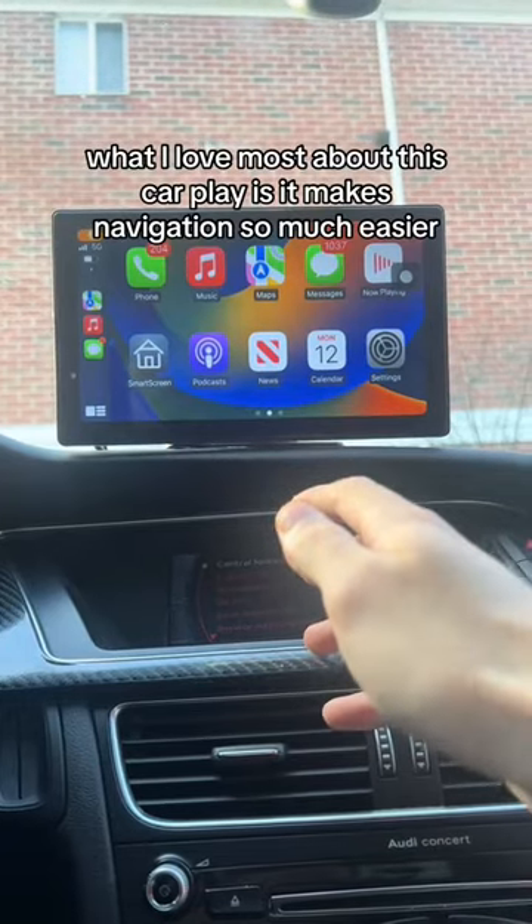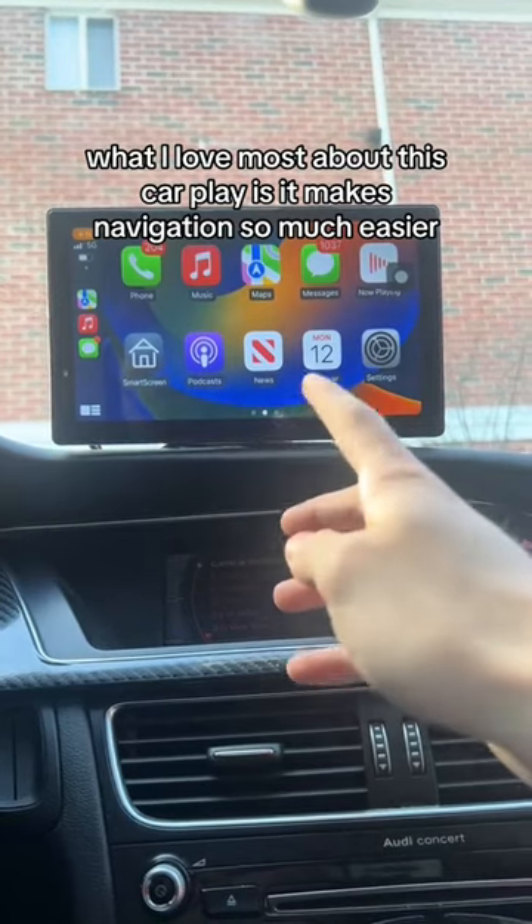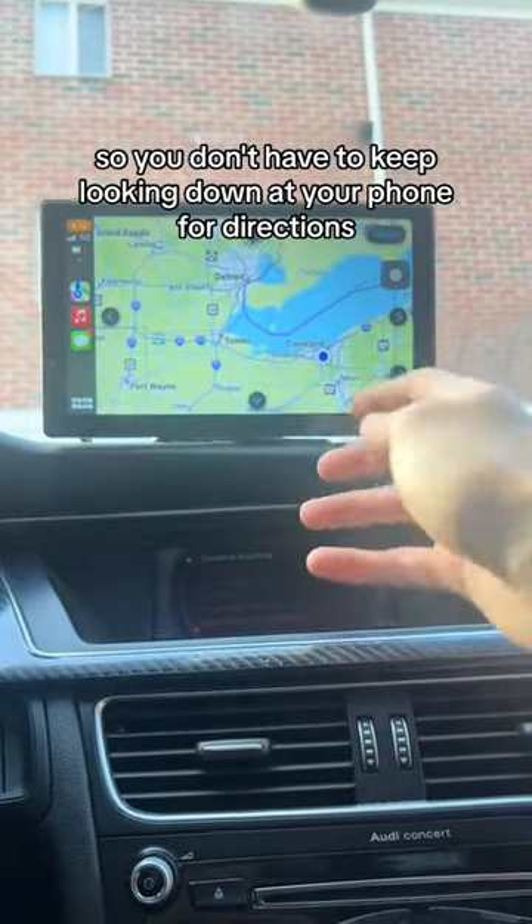Honestly what I love most about this CarPlay is it makes navigation so much easier, so you don't have to keep looking down at your phone for directions.